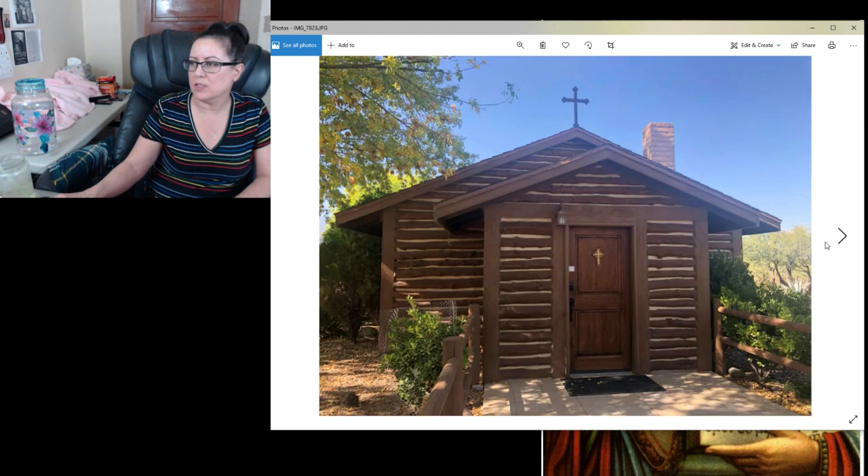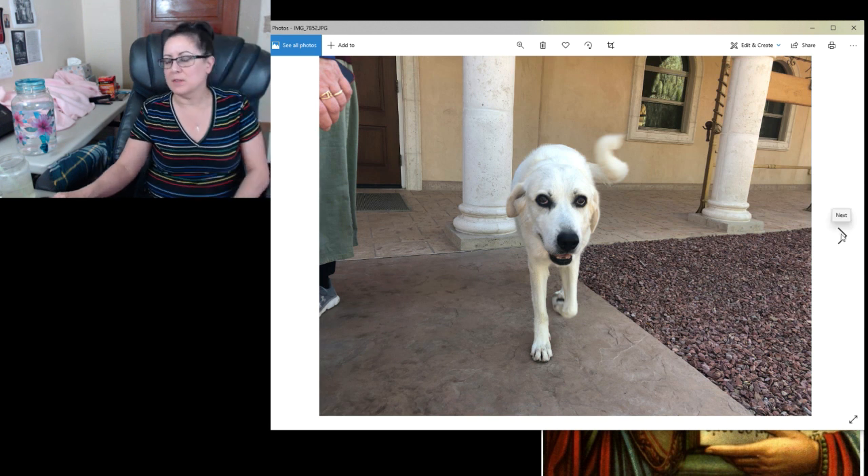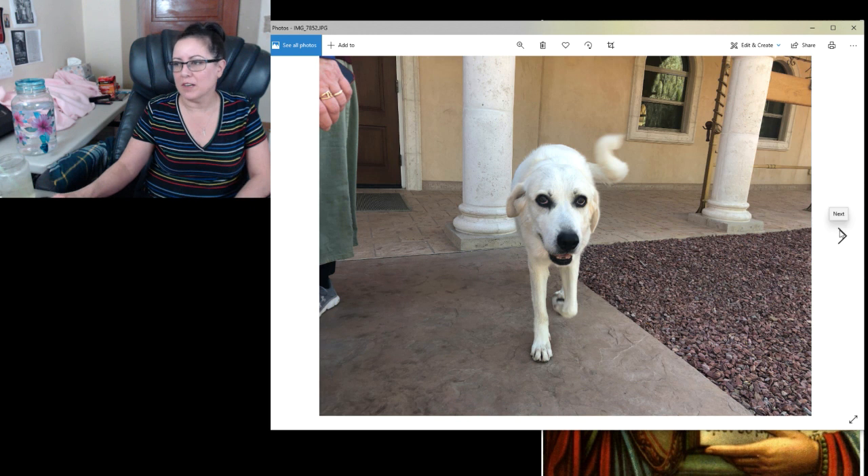Just a bunch of different icons — another one of her. This is the outside of the chapel. And this is one of the doggies — they have guard dogs there. The dog looks very friendly and she was, but they are trained so I wouldn't mess with them. This dog here is actually retired; her name's Lily. She was very gentle but put in good service for them for however many years.